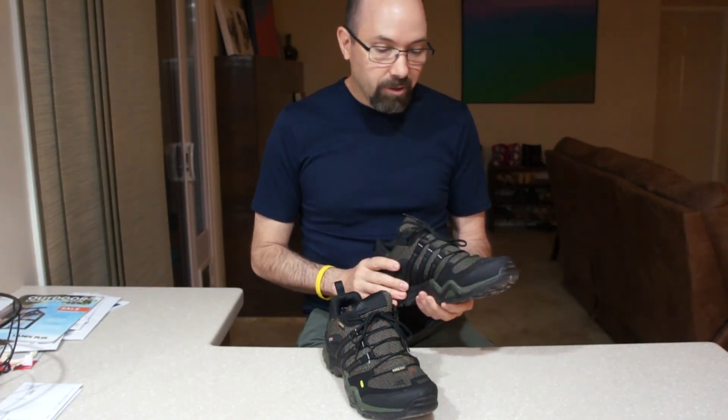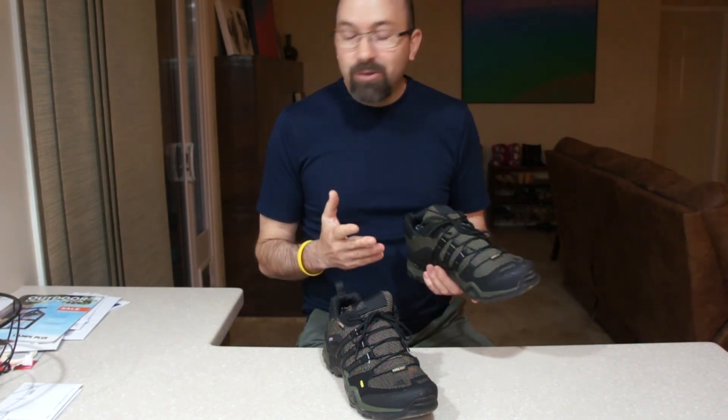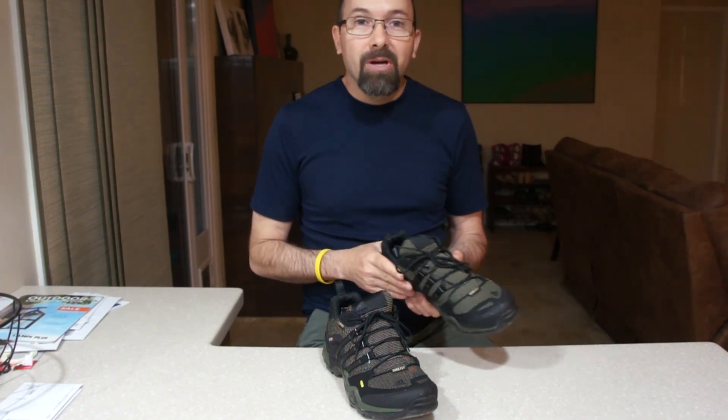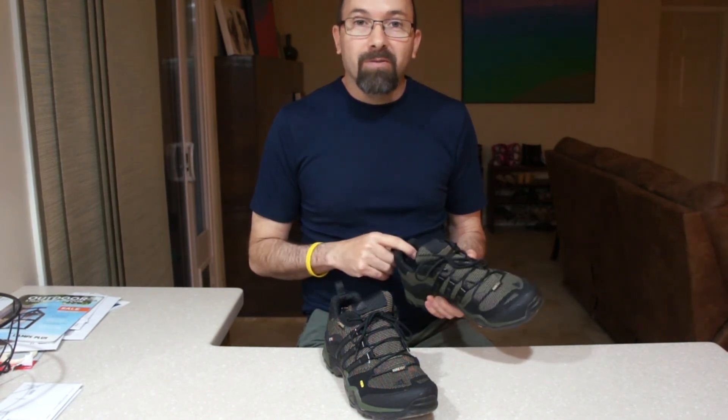I think they'll work out hiking as well as just wearing around town. They look good with jeans or most clothes, or just shorts, and they're comfortable. What's really important to me is that the shoes are comfortable and that they give good support, and on those areas I'd say they work out just fine.